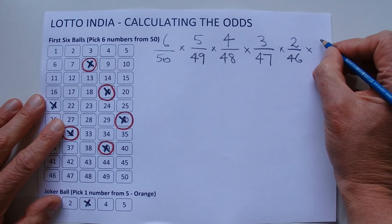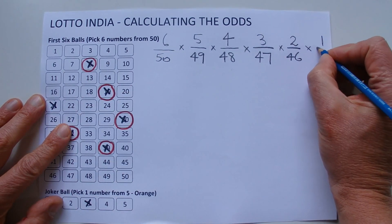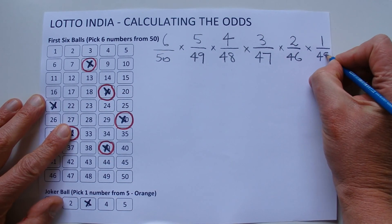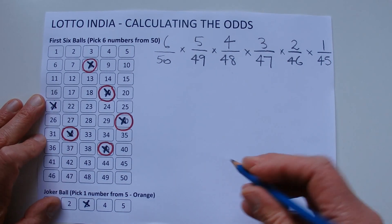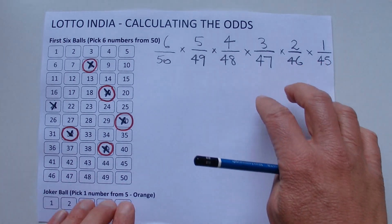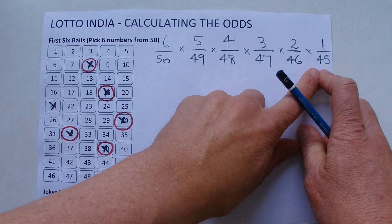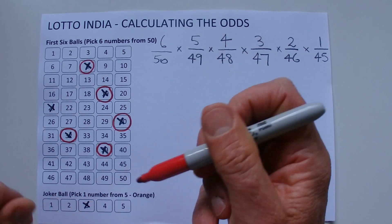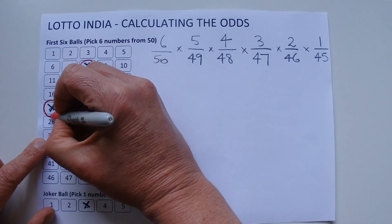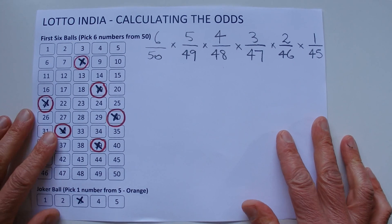When the final ball is drawn, you're left with one chance — one chance in 45 of matching that final number. Obviously five numbers have already been drawn out of the barrel, so there are 45 balls remaining. I'll mark that off to indicate it has been matched.